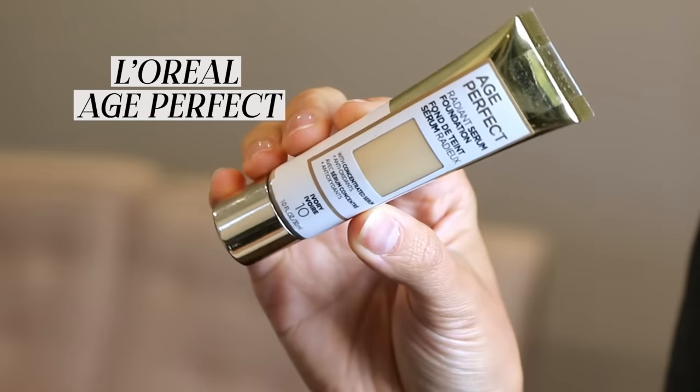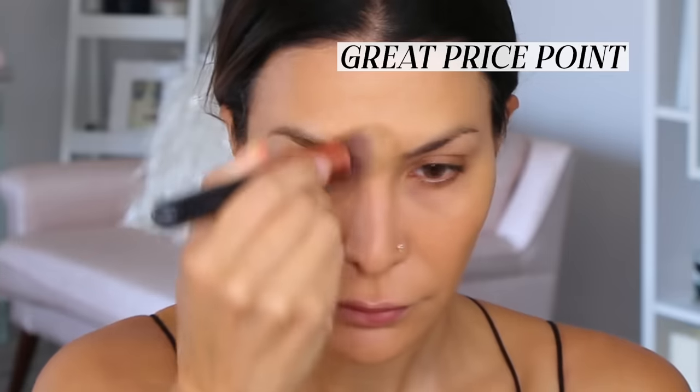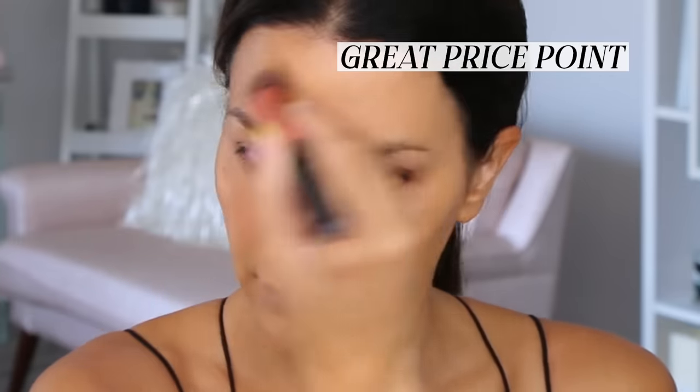If you're looking for a more budget friendly option that provides a little bit more coverage, then L'Oréal Age Perfect is great. This foundation has medium buildable coverage with a natural radiant finish — it looks absolutely amazing on everyone. It's a drugstore brand at a great price point. It gives that skin-like finish but with more coverage since it is a foundation. It's luminous, not too flat, affordable — one of my favorite medium lighter coverage foundations of the season.